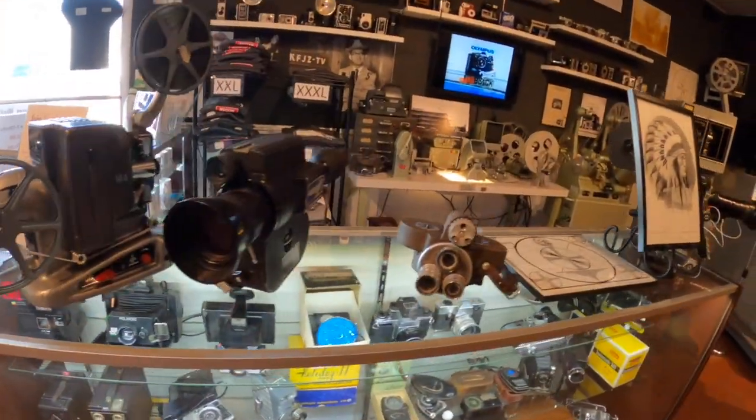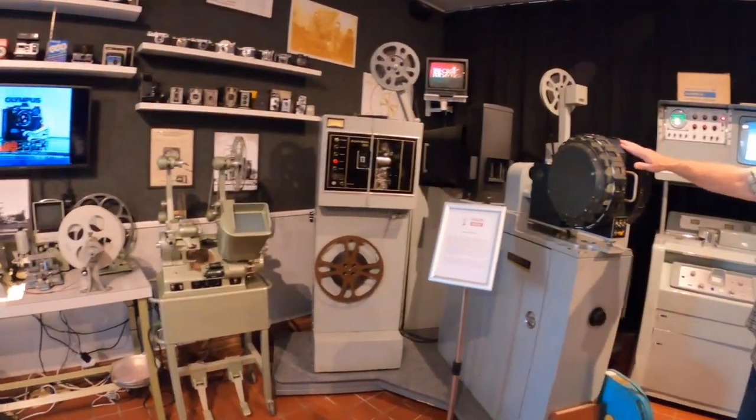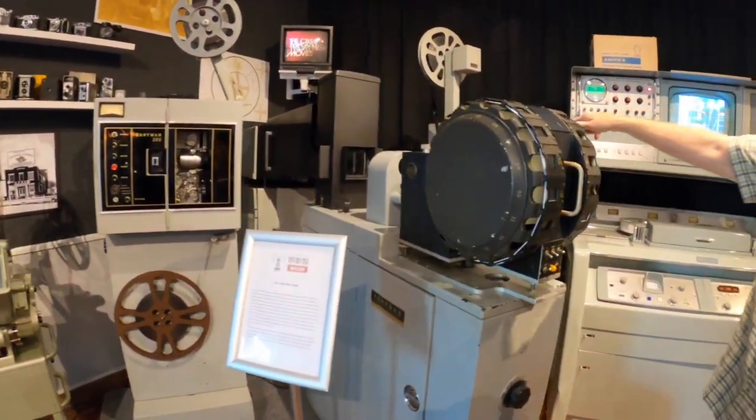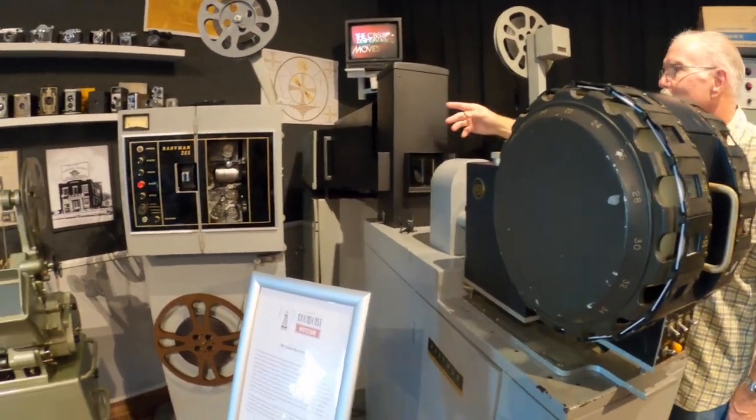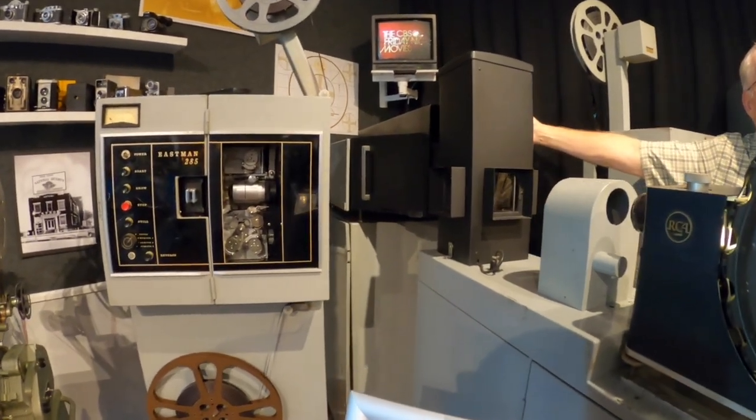This is how they got film on air. This is a slide projector and a film projector. They would go into these mirrors and prisms, and then this is a camera at the back.